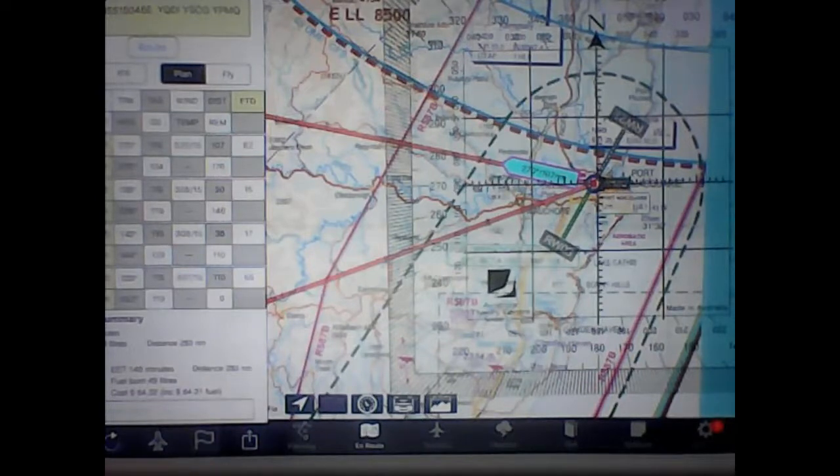There are charts you can look up that show the magnetic variation for your area. So in Port Macquarie, the magnetic variation is 11 degrees.